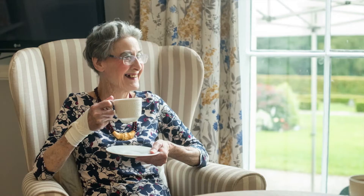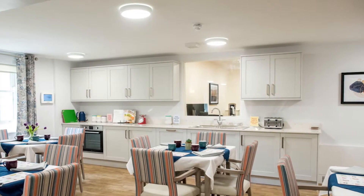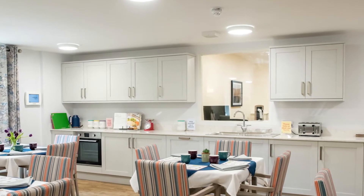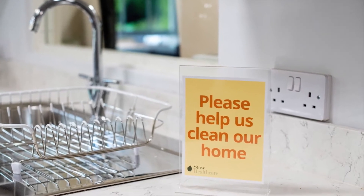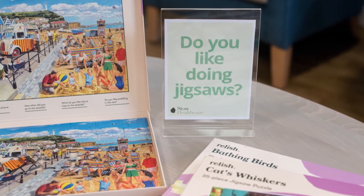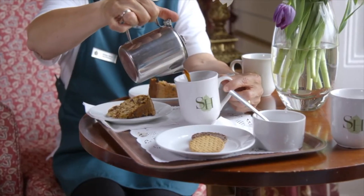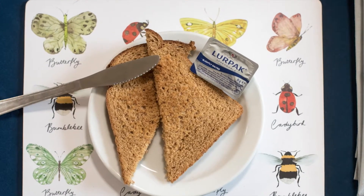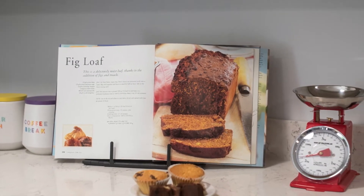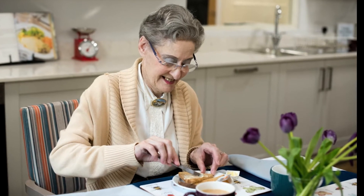Care at the Memory Centre is based on the Montessori dementia care principles. The Montessori method is based on the procedural learning system. Put simply, this is not the part of our learning based on remembering language, recent events and facts, but instead the part that controls repetitive muscle memory — like riding a bike, singing a song, playing an instrument or baking a cake. Essentially our bodies remember how to do these things, even if we might be a bit rusty at first.